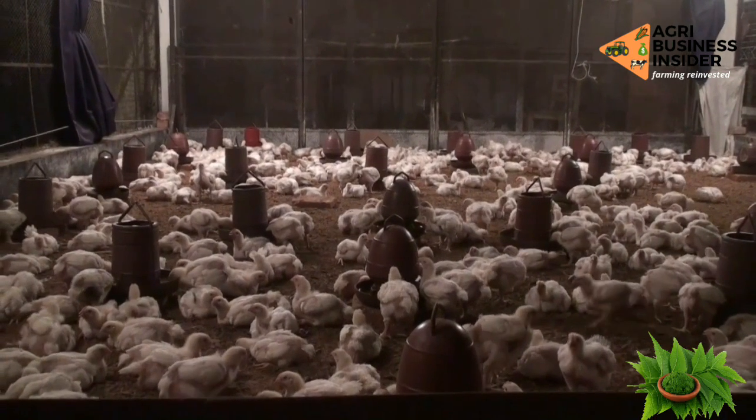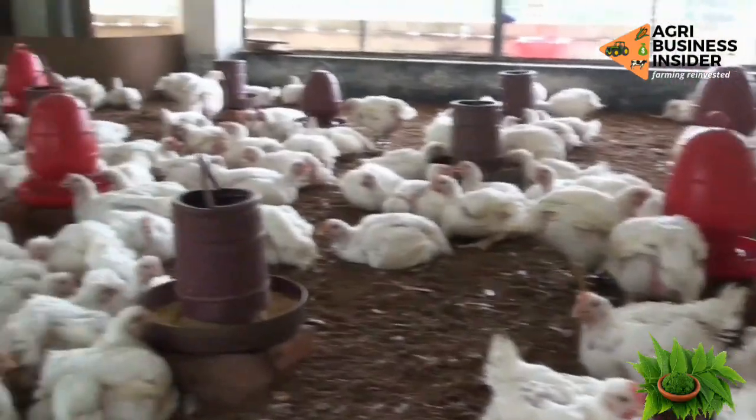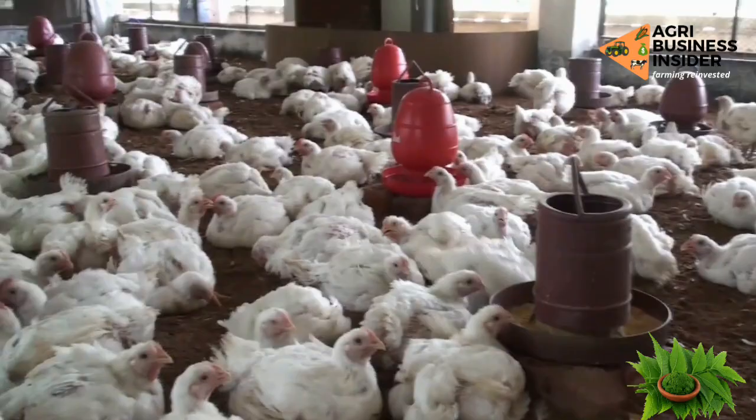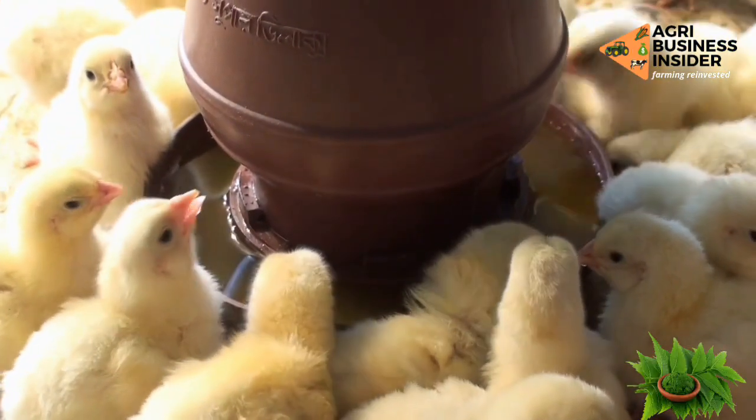This neem tree also promotes appetite and digestion, hence enhancing feed consumption. The chicken will consume more feed, and because the feed is dry, it's also going to drink more water. That process of feeding and drinking is what makes the chicken have increased feed intake. This neem tree enhances feed efficiency in your broiler birds, or any other birds that you give this neem tree to.